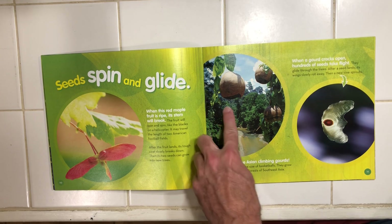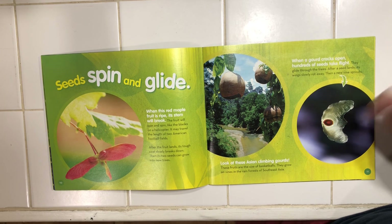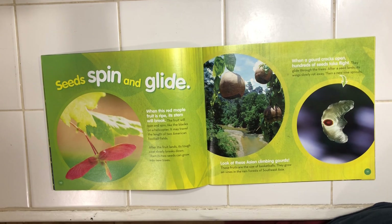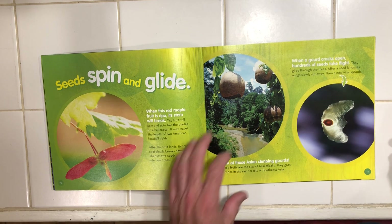Look at these Asian climbing gourds. These fruits are the size of a basketball. They grow on vines in the rainforest of Southeast Asia. When a gourd cracks open, hundreds of seeds take flight. They glide through the trees. After a seed lands, its wings slowly rot away and then a new vine sprouts. That is so neat.